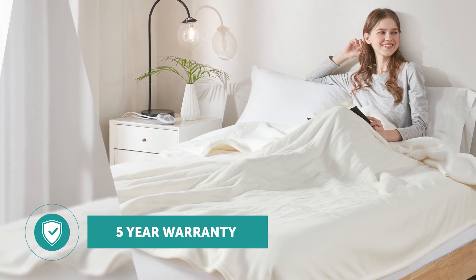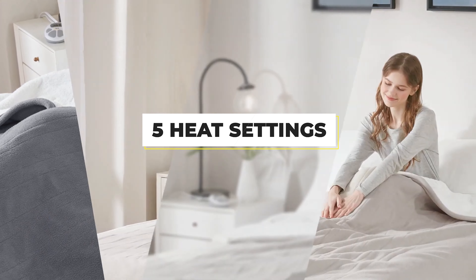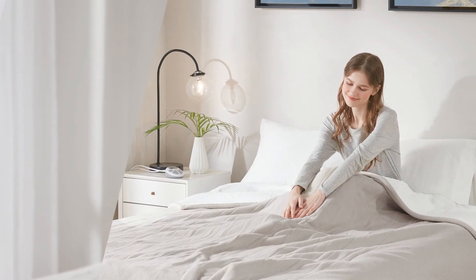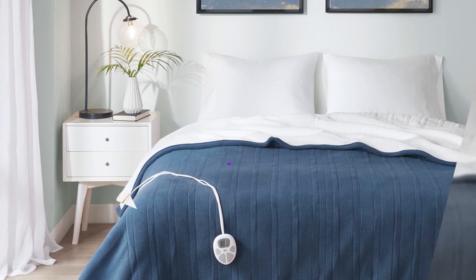There are a few things the Serta is lacking, like the ability to adjust the auto-off timer. It also has only 5 heat settings instead of the 10 that most other models on the review have, which limits the users to large increments in temperature settings.